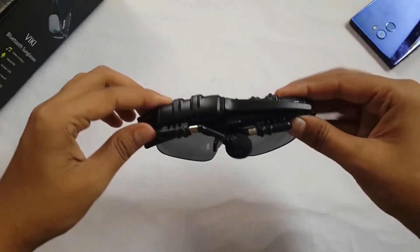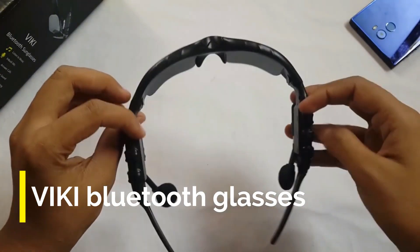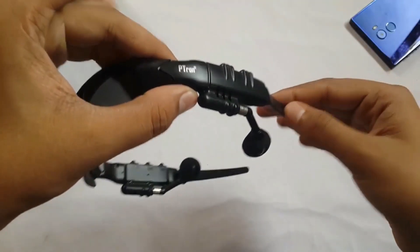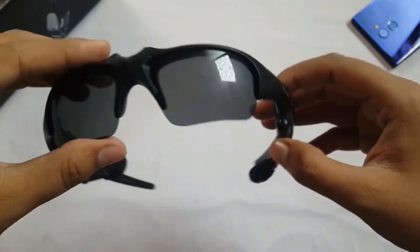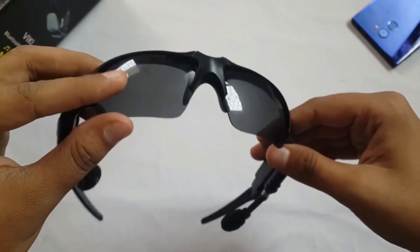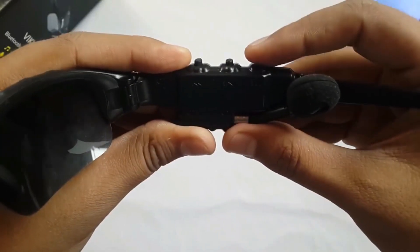Beginning with the first gadget, which is Wiki Bluetooth Sunglasses. The unique quality of these sunglasses is that they come with inbuilt Bluetooth earphones. On the front there is a glare protection lens, and you get earphones on the side which you can adjust according to your ears. On the right side you get the earphone controller.